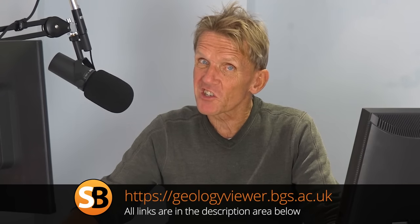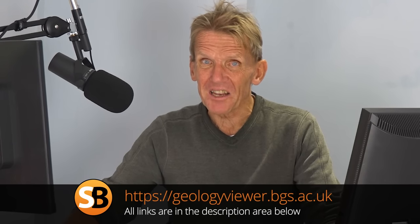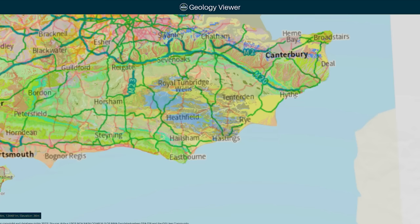Hello, I'm Roger Bisbee from the Skill Builder channel. In this video I want to talk to you about what your house is built on. If you're a builder and you're just about to quote for a job, or you've got a dig to do and you might wonder what the ground is made up of, this free service from the British Geological Survey is absolutely brilliant at telling you what you're up against.